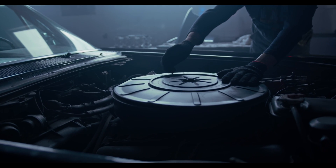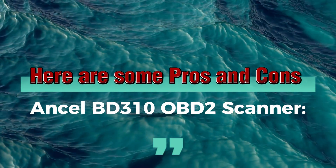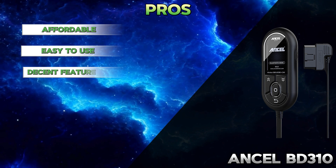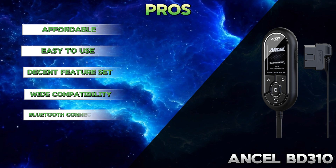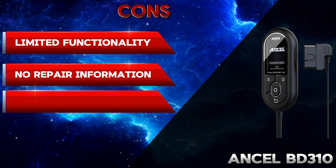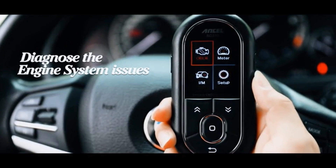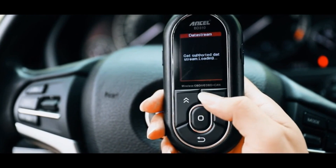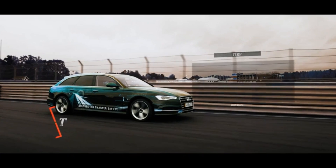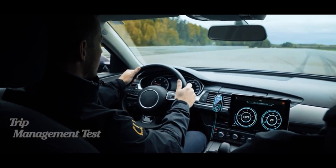Let's talk about pros and cons. For the Uncel BD310 OBD2 scanner, the pros include: affordable, easy to use, decent feature set, wide compatibility, and Bluetooth connectivity. The cons include: limited functionality, no repair information, small screen, and durability concerns. Overall, the Uncel BD310 is a good option for those looking for a basic, affordable OBD2 scanner for DIY car diagnostics. However, if you need more advanced features, repair information, or a more durable tool, you might want to consider spending more on a higher-end scanner.